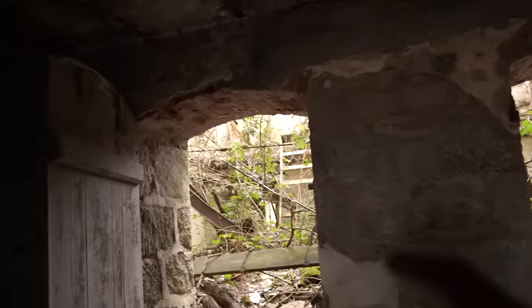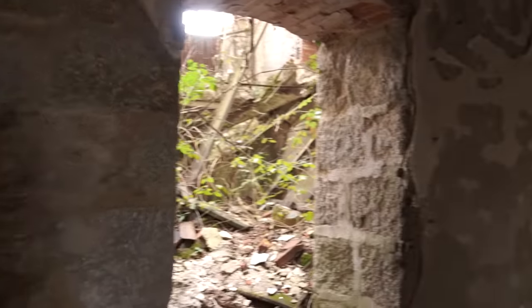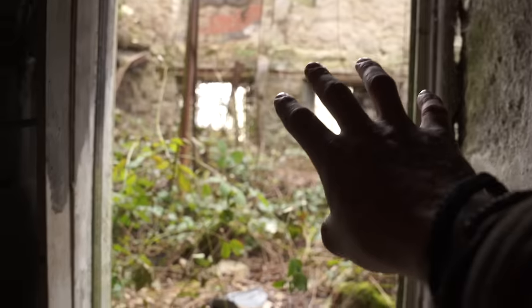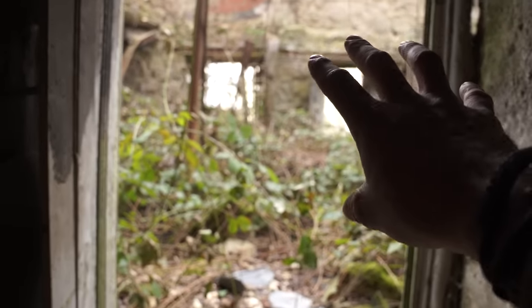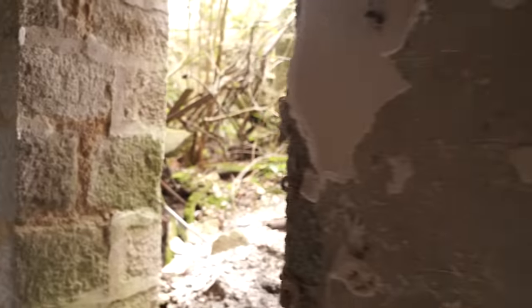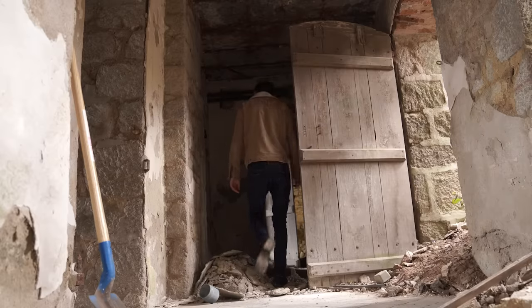And as you walk through, you can see the same again — this old style vaulted construction with the big granite coin stones. But then as you look at each wing, this is completely different construction, almost as if it's been added on after. And the same with the back here.